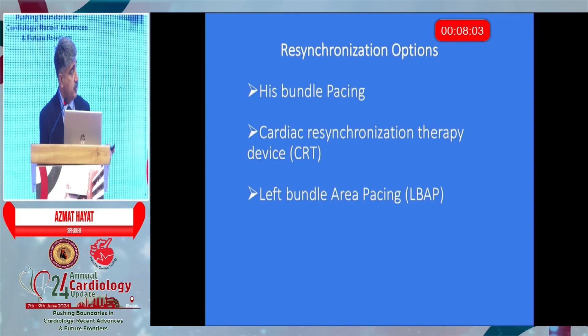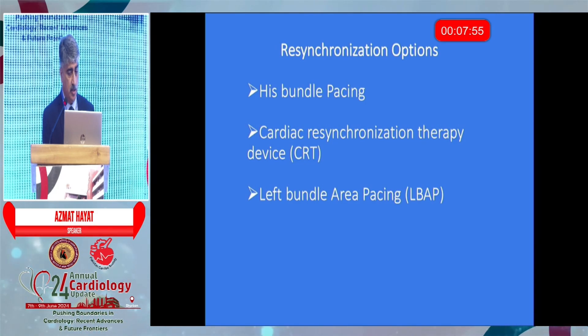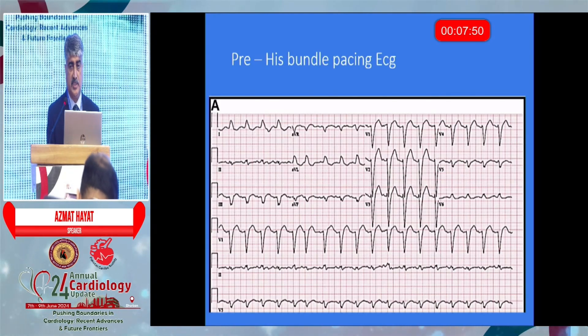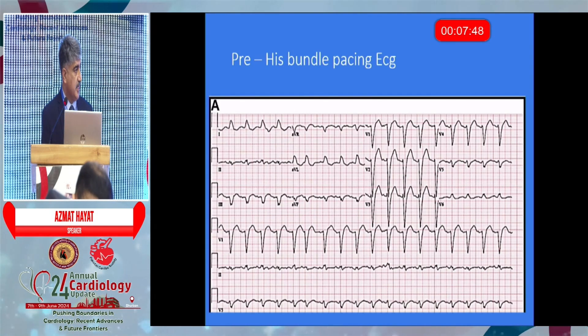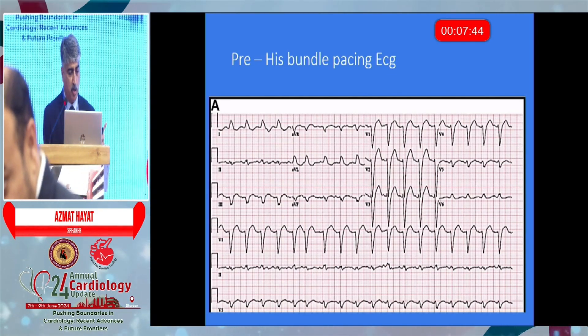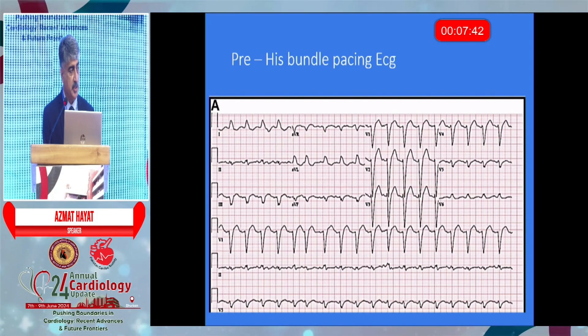There are three options — this is the oldest of them, this one is intermediate, and this is the latest of all. I will show you all three with some practical demonstration.